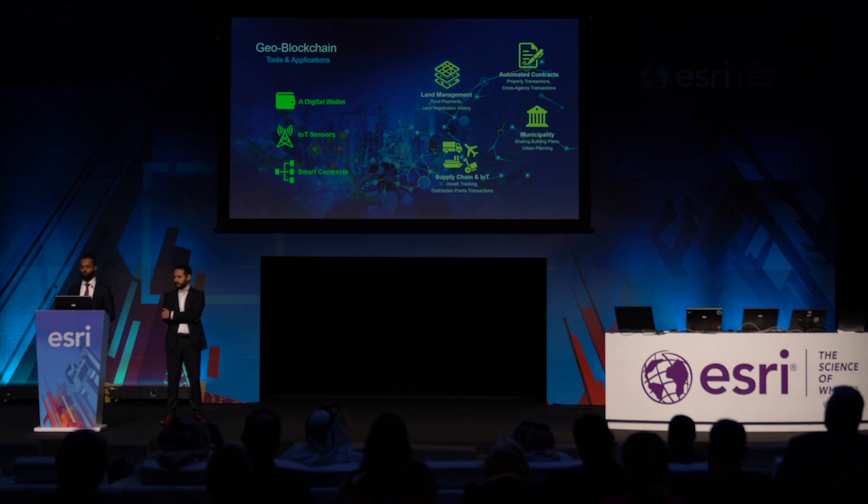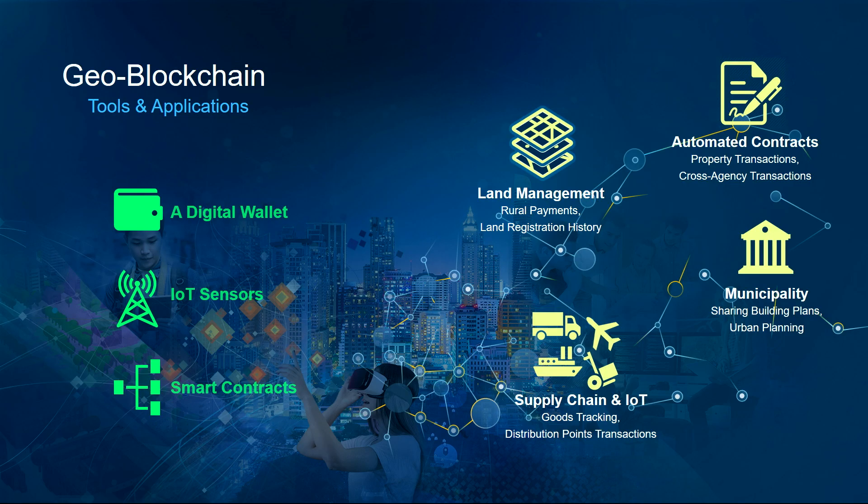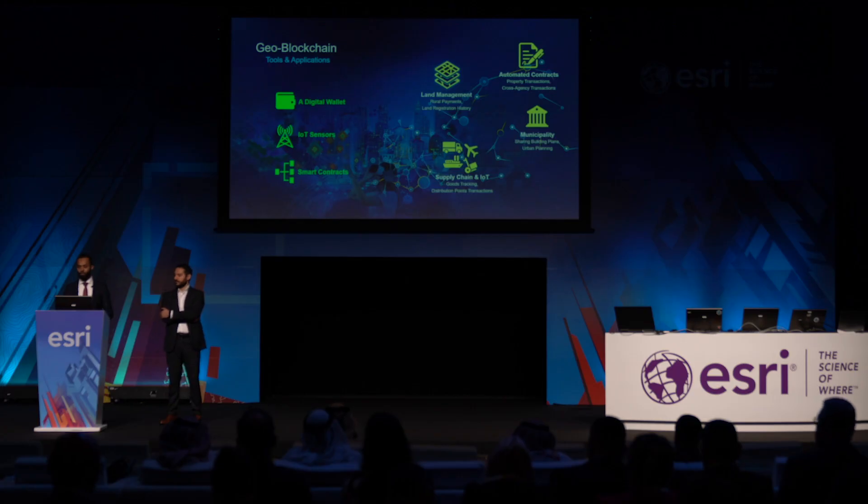Geospatial blockchain brings authentication, traceability, and business process automation not previously possible. Within land management and municipalities, this enables sharing of detailed building plans for urban planning and development. Transactional data and geospatial information exchange between the revenue department, department of registration, and land records department tends to lose synchronism across different databases — blockchain delivers a single version of truth across the network. In supply chain and IoT, movement of goods and transshipment can be traced, and delivery costs calculated and debited automatically.